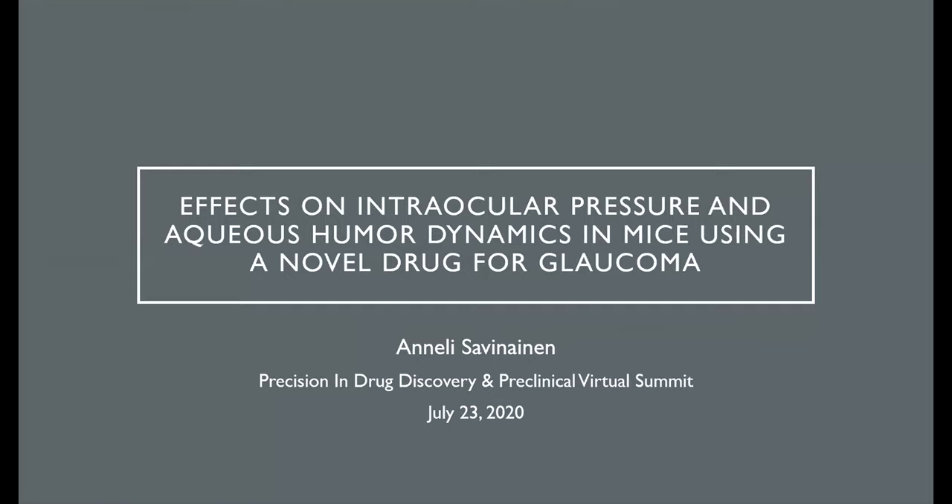I'm Annalise Savinainen, and I'm currently working at Aura Biosciences, where we're developing novel drugs for ocular melanoma. What I'm going to talk about today is work I did when I was at Shire in a project for glaucoma that was very interesting.